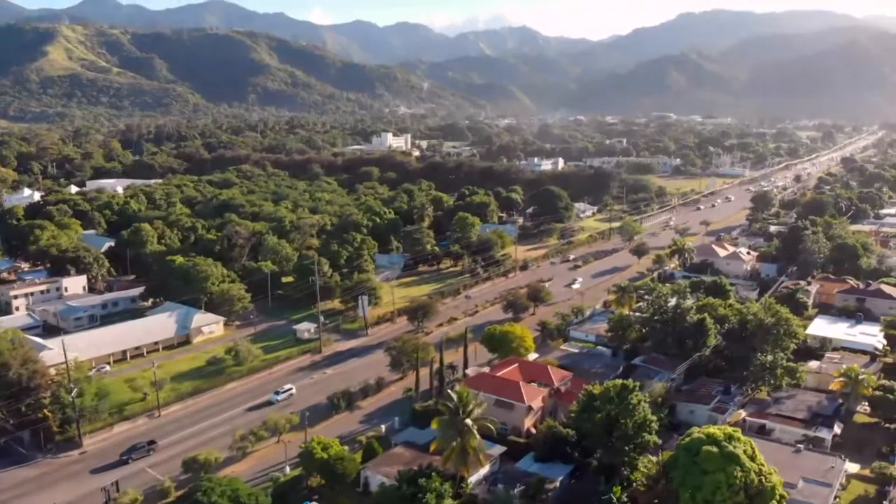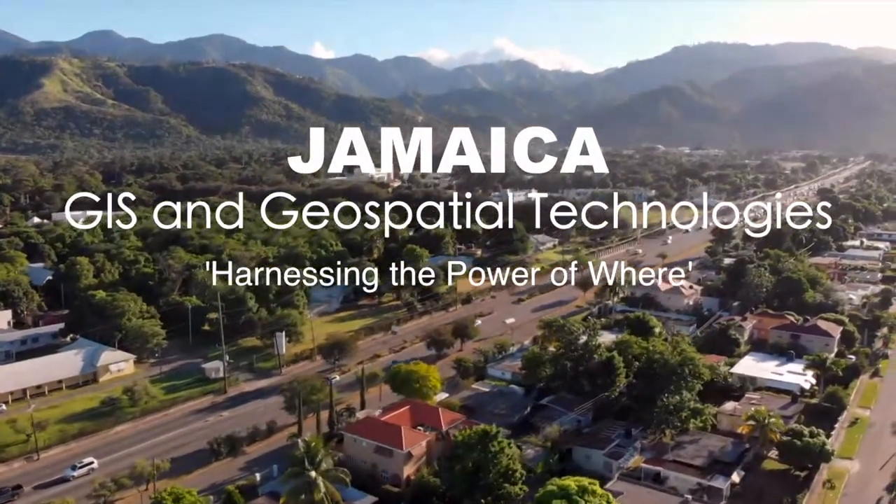Jamaica, GIS and Geospatial Technologies: Harnessing the Power of Where.